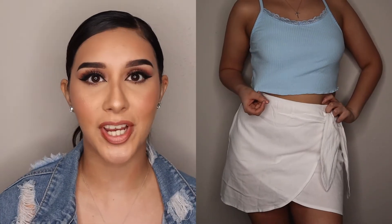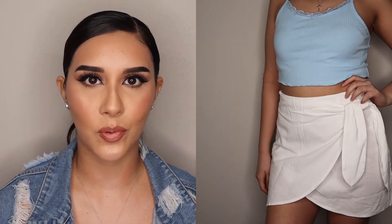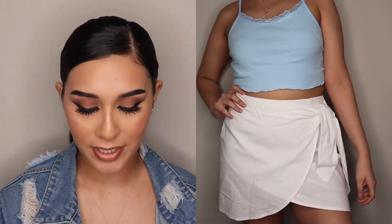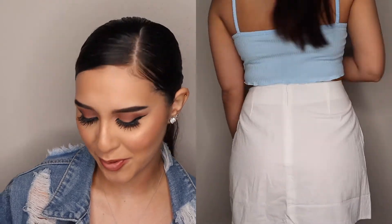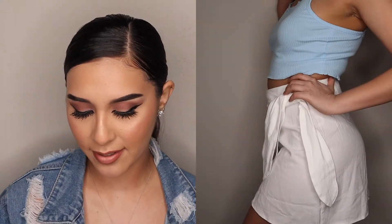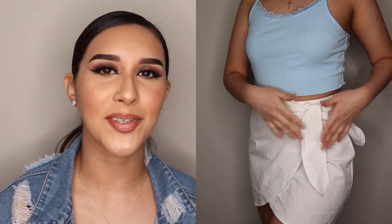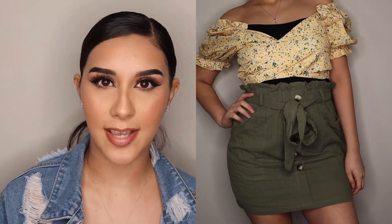Outfit number six — I paired these together even though I bought them separately. This blue little crop top is super tiny; I thought it would be bigger on me, but it works. Super comfy, very stretchy. I'd pair it with warm-ups, or with jeans, heels, and a jacket. Moving on to the white skirt — it is super gorgeous. I love how you can wrap a little bow on the side to make it look super cute, and it also has a zipper on the side. It gives beach vibes, but you can also dress it up to go out at night.